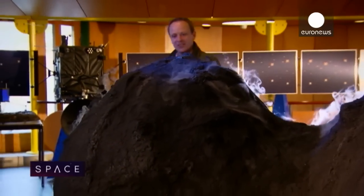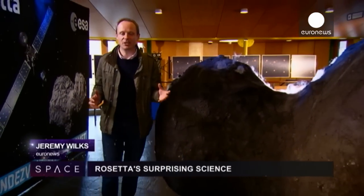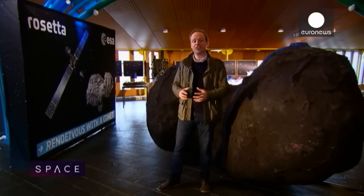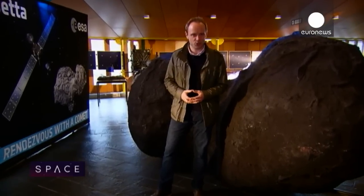Hello and welcome to Space. This is a model of probably the solar system's best-known comet, 67P Churyumov-Gerasimenko — the comet that Rosetta is flying around, and Philae is down there too. It's given us some great emotional stories, but what has it taught us about science? We're going to find out, but first some other news from the universe this month.